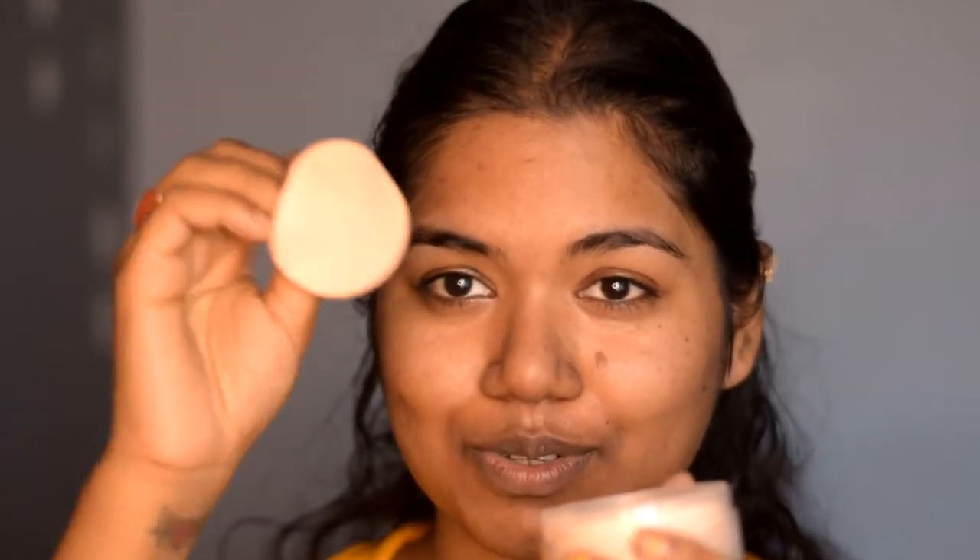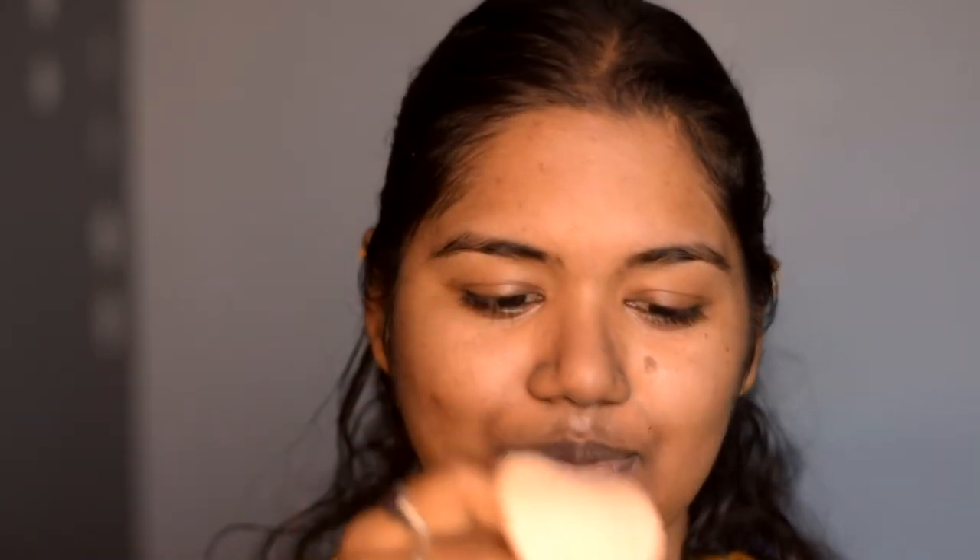Now I'm going to set it so it doesn't mix with the foundation or concealer in the next step. I'm using the Blue Heaven Sapphire Makeup Translucent Powder — I haven't used this one yet, so let's see how it works. They include a sponge with it, so I'm using that.